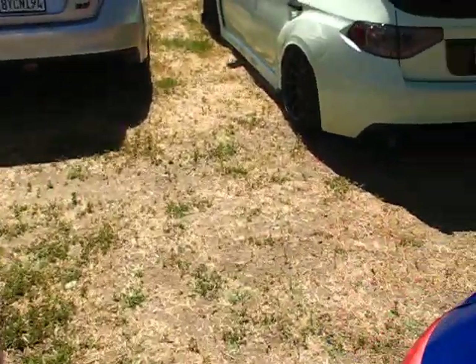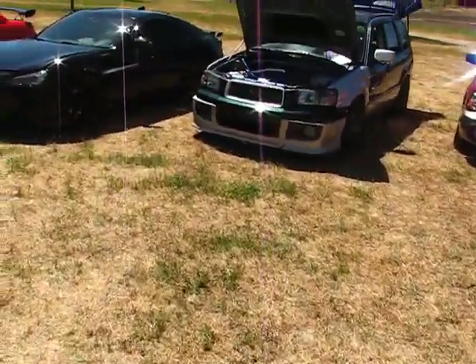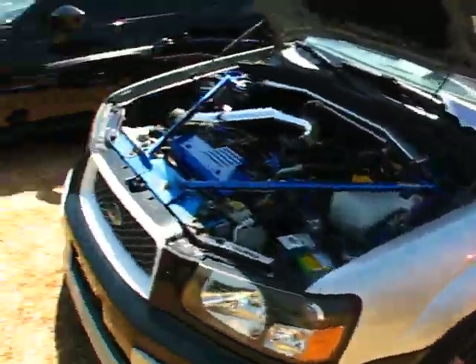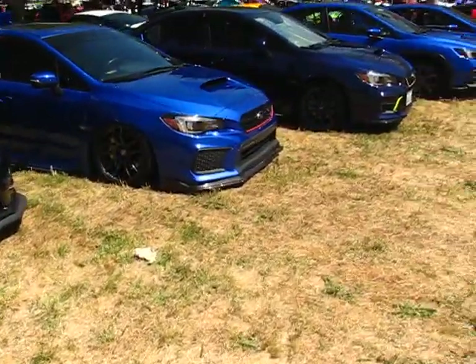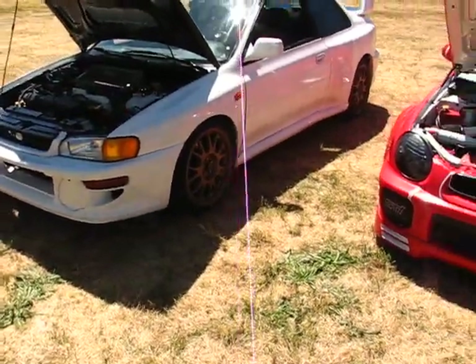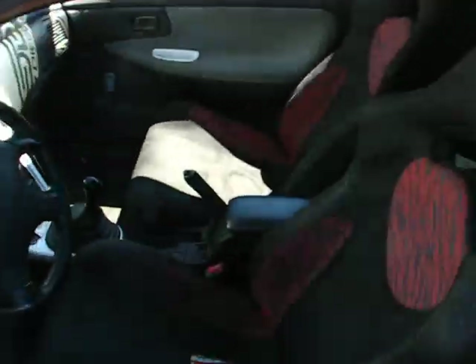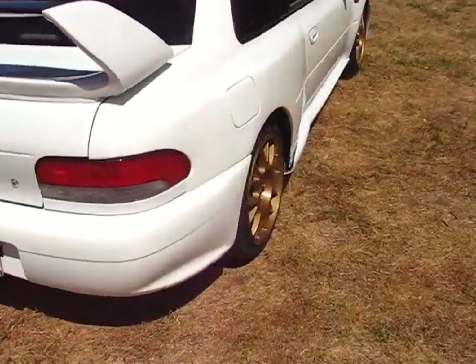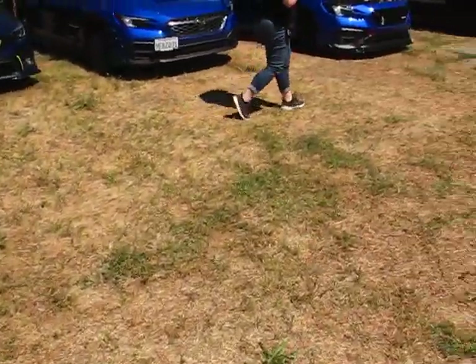Subie gang right here — all the Subarus. Check out this little build, it's pretty sick — it's like what Lee wanted to do to his. I like this one right here, I wish I could find an STI like this body style. And the Evo, the two doors — I've always dreamt of owning one like this. Look at how bad that little Evo is, like a '98 Evo or something. I wish I could find one of those, that would be so sick.